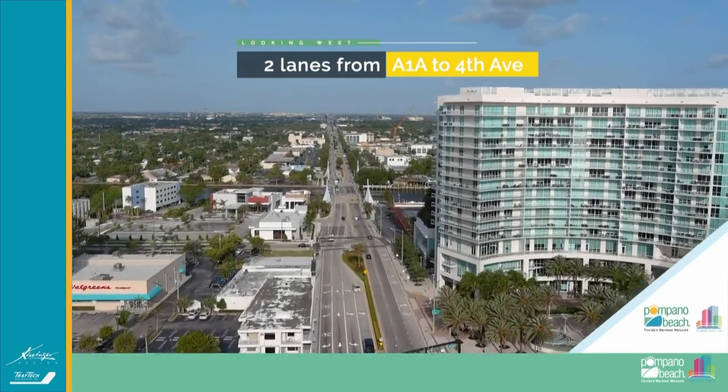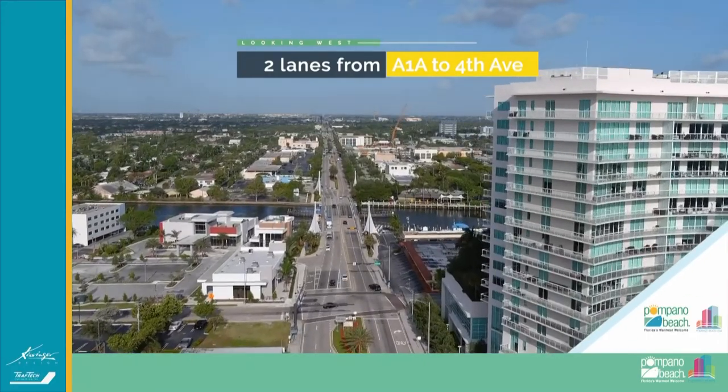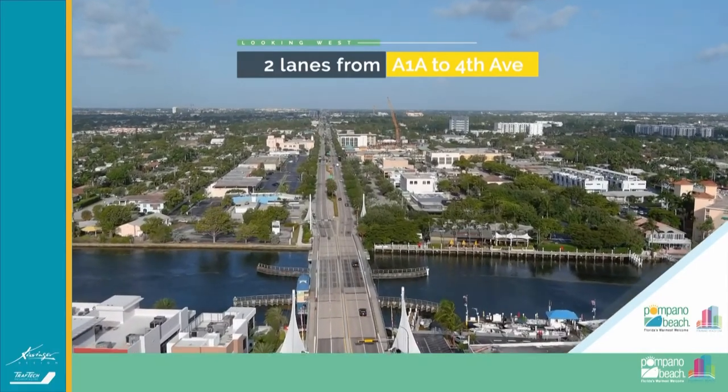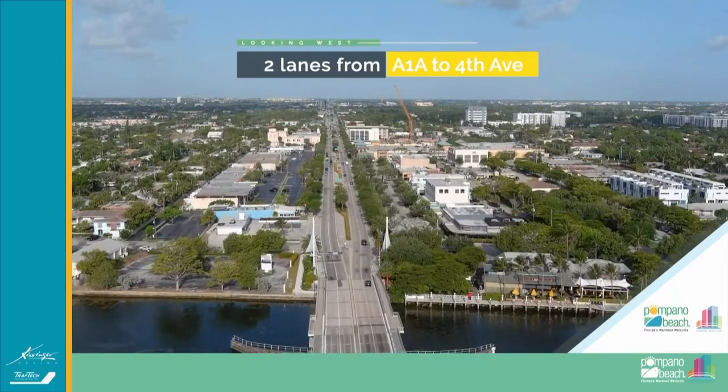This is starting from the beach. We're about to go over the intracoastal waterways. As you all know, Atlantic Boulevard had three lanes going east and west, and it was reduced to two lanes from northeast 18th Avenue all the way to the intracoastal.